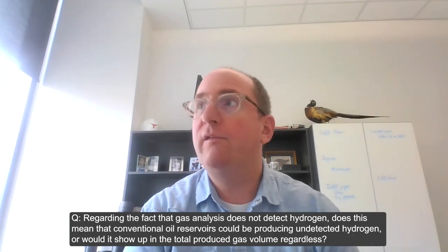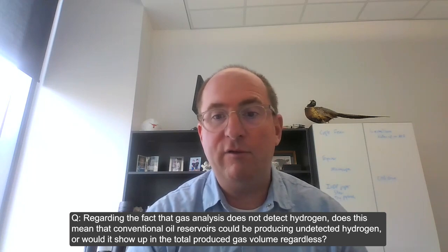Regarding gas analysis not detecting hydrogen: does this mean conventional oil reservoirs could be producing undetected hydrogen? I suspect there's a lot more hydrogen being produced than we realize because of this detection gap. It will show up in total produced gas volume — like CO2 or helium — but might be difficult to quantify specifically. There's probably more coming out of the ground than we've realized.